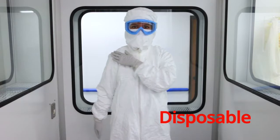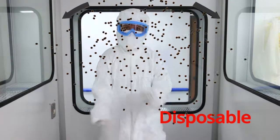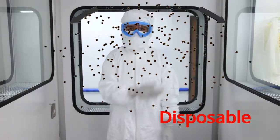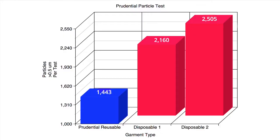When a disposable cleanroom garment is tested in the Body Box, air enters the garment during certain movements and is expelled from the garment closures, carrying particles and microbes with it.